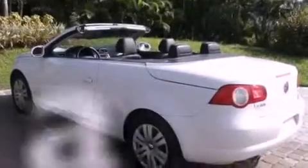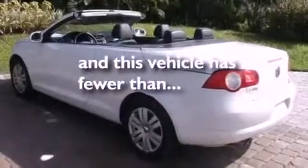It also features a power retractable hardtop, a low tire pressure indicator, air conditioning, and this vehicle has less than 44,000 miles.